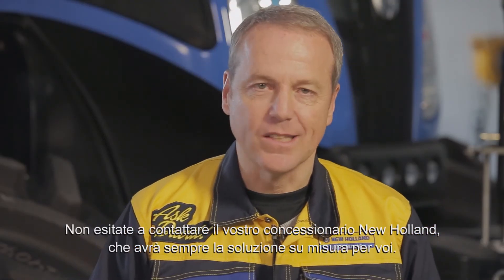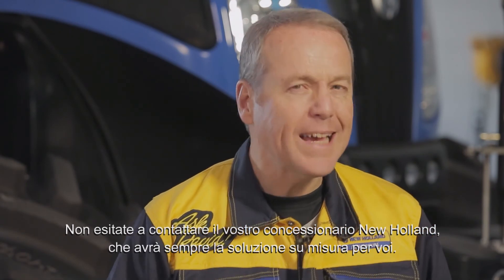Don't hesitate to contact your local New Holland dealer. He always has the solution for you. Take David's word for it.